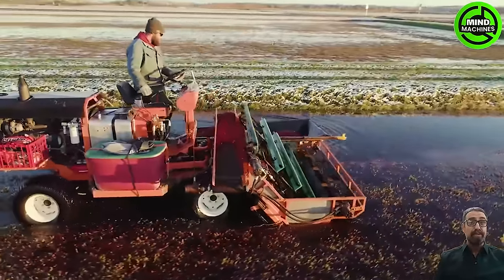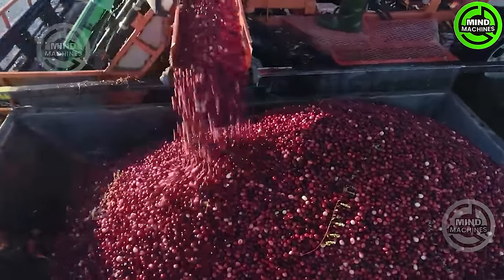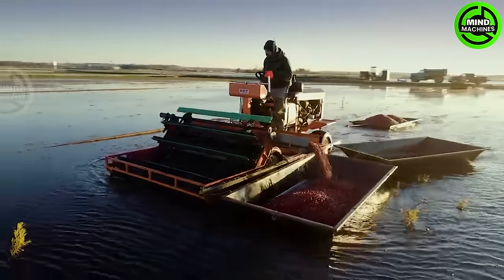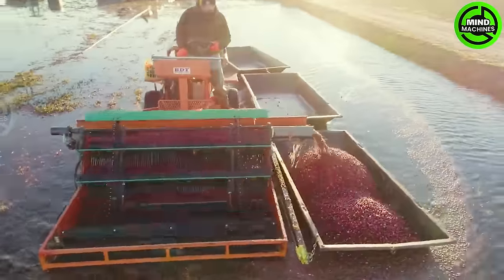This is an incredible cranberry harvester, setting a new standard by effortlessly gathering tens of tons daily. It's a revolution in agricultural efficiency, showcasing unparalleled speed and capacity. Witness the future of harvesting technology in action.